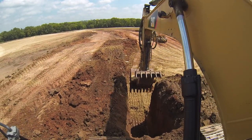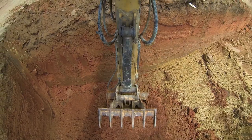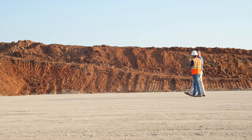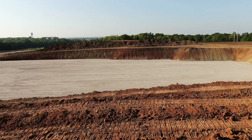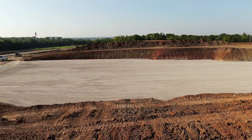We had to do an over-dig of five feet underneath the building, then put different dirt back under the building, and then we put a layer of crushed concrete for a working surface for the concrete contractor. It was close to 50,000 yards of dirt that we moved on the site, or will move by the time we're done.